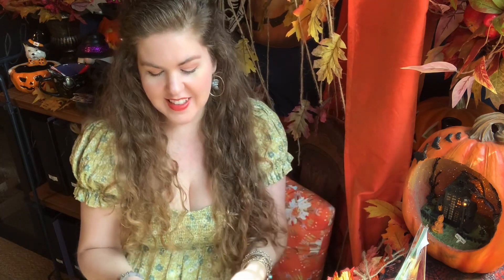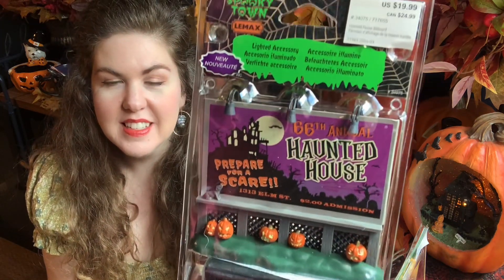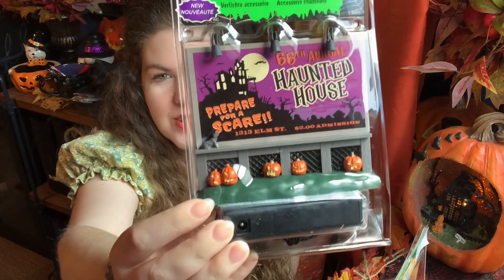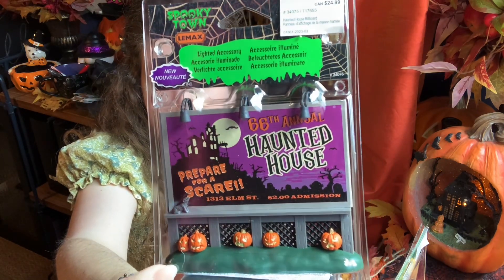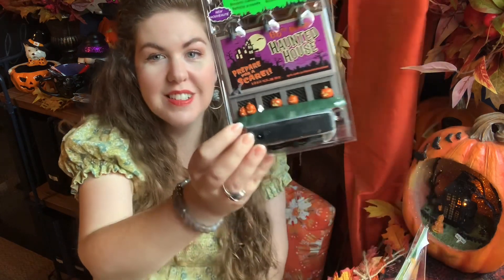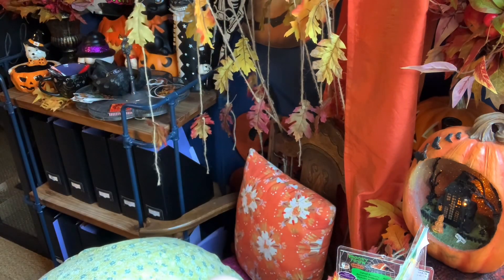I also got a LEMAX sign advertising a haunted house attraction to place in my Calico Critter village. It lights up with a battery pack and is just really cute. It reads '66th Annual Haunted House — Prepare for a Scare!' I love it. The idea is the sign sits in the town and the Calico Critters can walk up to the haunted house to create a whole scene.